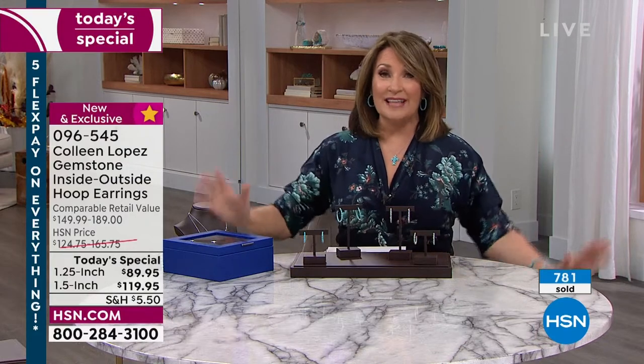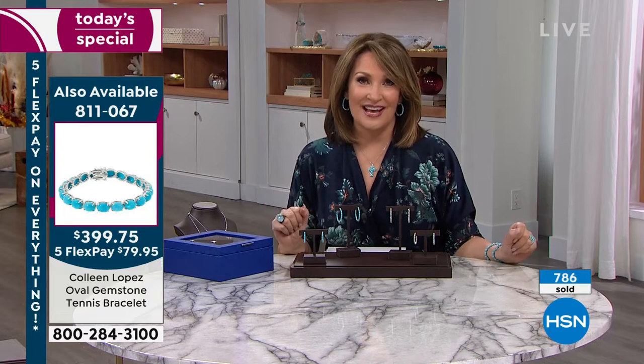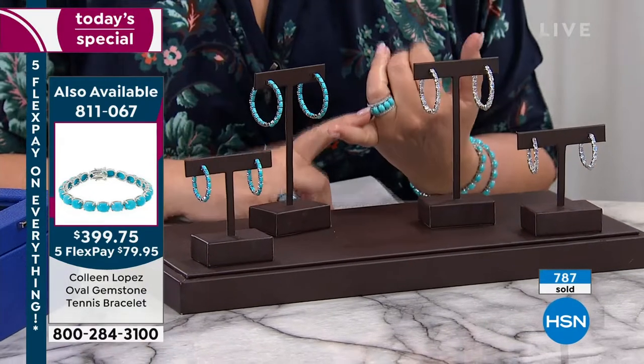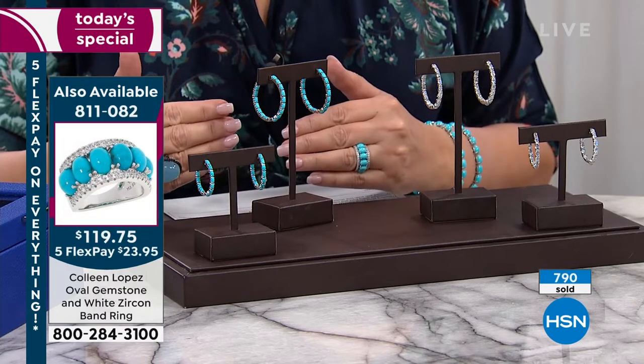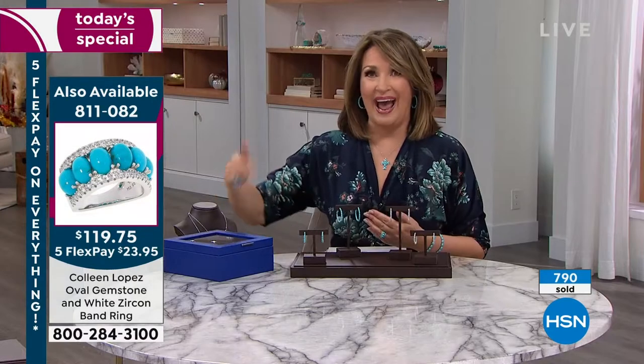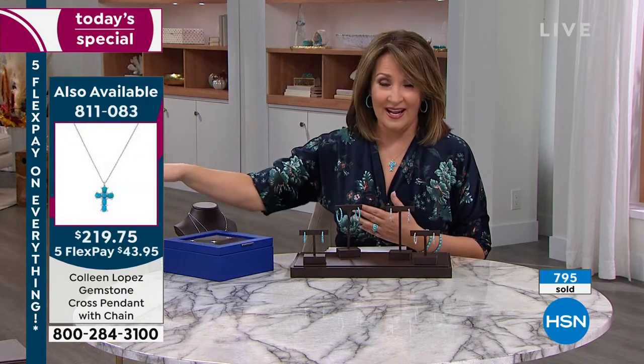A few more than 1,000 people left. If you're just stopping by — this is the kickoff to 24 hours of jewelry on HSN. It's a 24-hour gem event. Everything is on five flexible payments. We have buy more and save — so once you buy your first jewelry item, you get half-price shipping and handling on everything else in jewelry for the whole rest of the day.